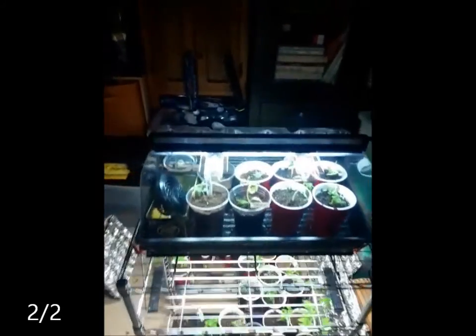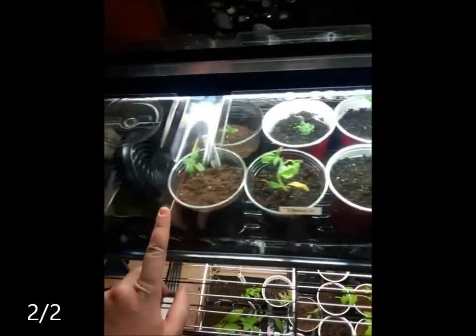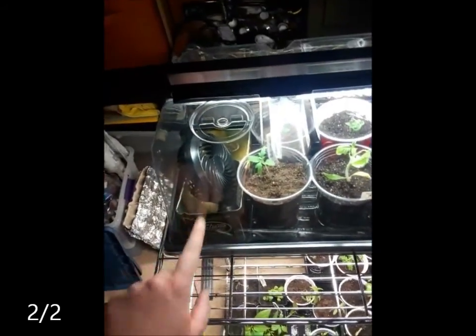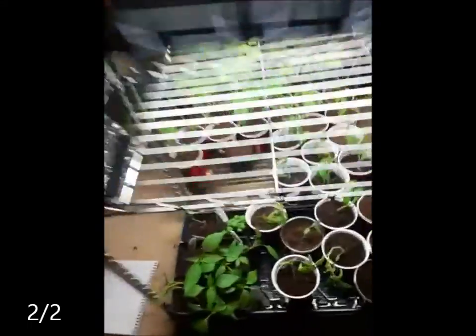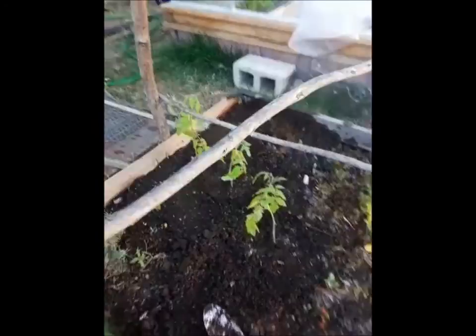I have re-inventoried the seedlings. The really struggling ones I put in here under the dome with their own little tiny fan to help strengthen them up. And then put the more healthy, bigger ones towards the back.